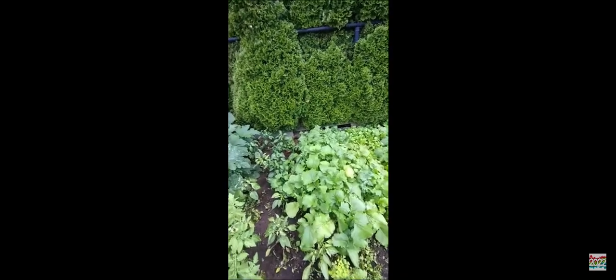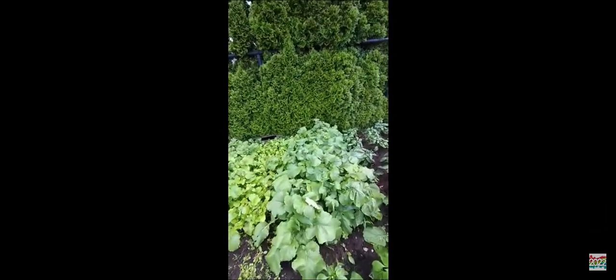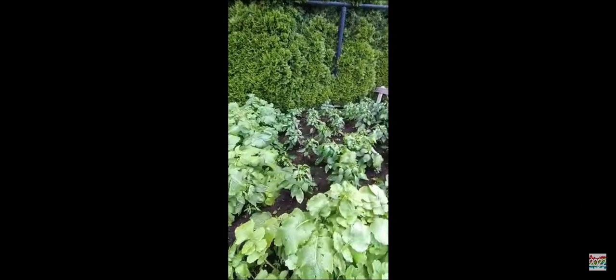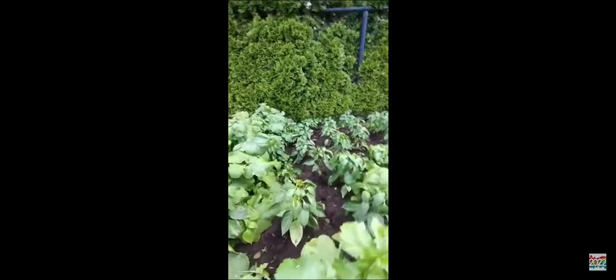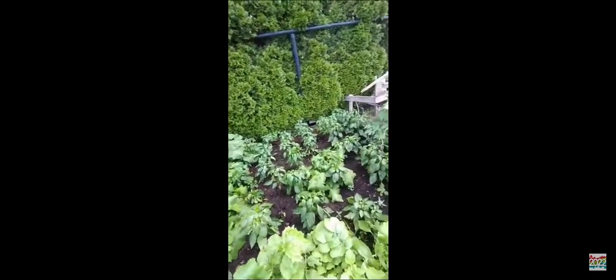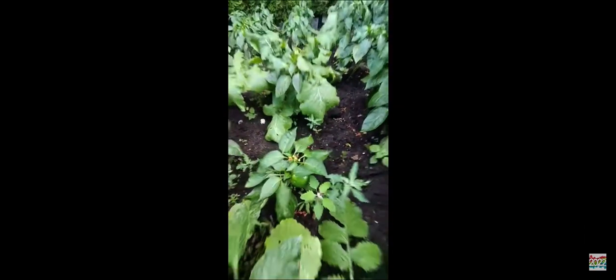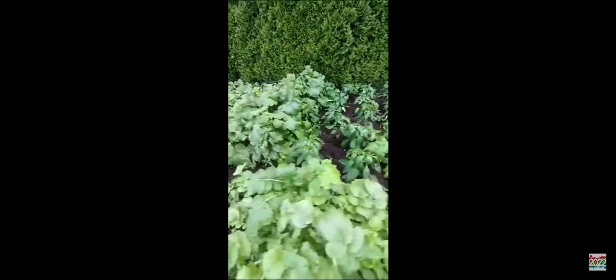This is radish — this is all radish. And this is another type of pepper. I don't think you guys can see. This is another type of pepper, this one and this one. And this is radish.